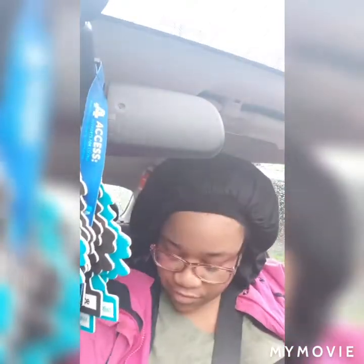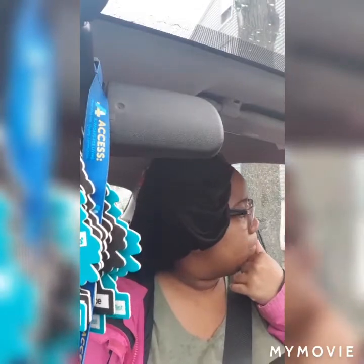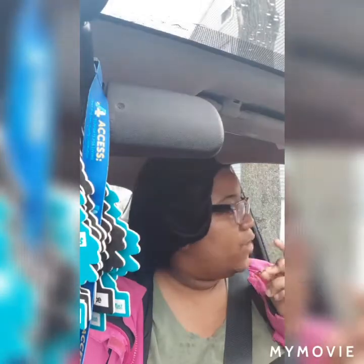Hey y'all, welcome back to my channel, it's your girl Ashanti. If you guys are new here, welcome to the channel — go ahead and hit that subscribe button. If it's red you know what I'm gonna say, y'all doing something wrong. If it's not your first time here, welcome back. Happy Saturday you guys — I'm on my way to work right now.